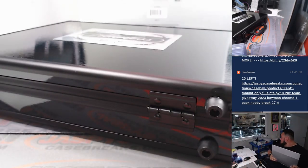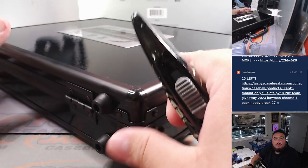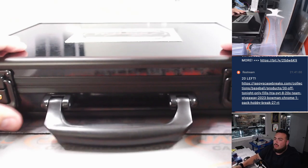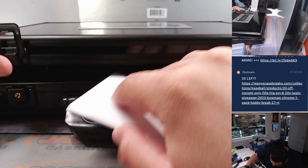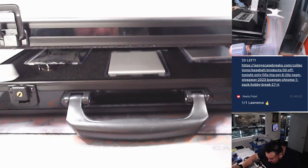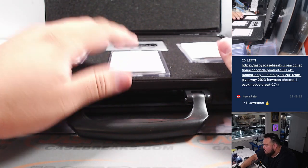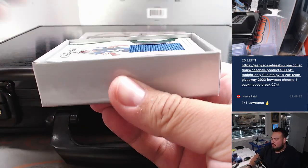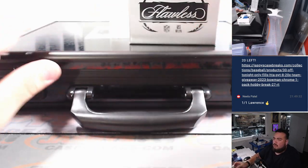Black briefcase, baby. Love it. Alright, so three in-case cards here, guys - one in the middle, one on the left, and one on the right. Alright, guys, here we go. First one.